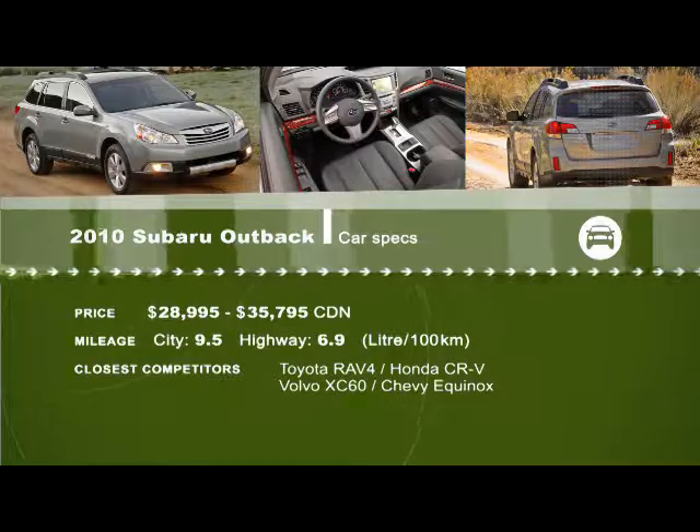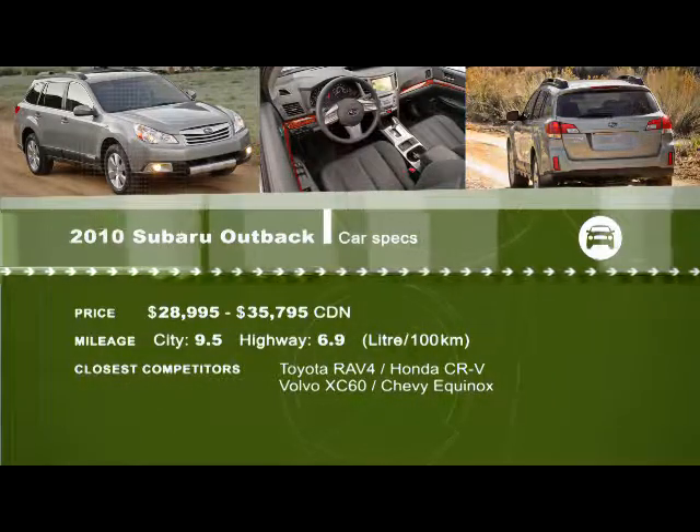Want more? Check out drivingtelevision.com for expanded reviews and more automotive stories.